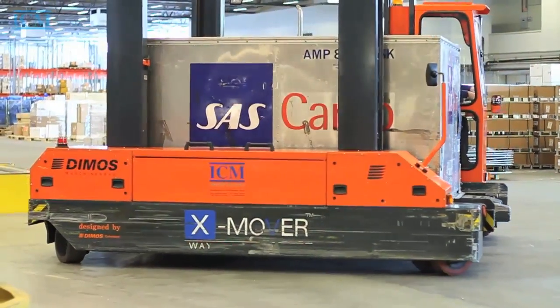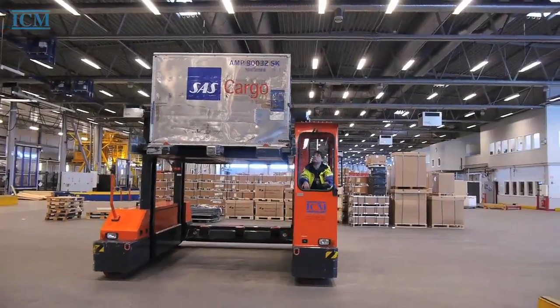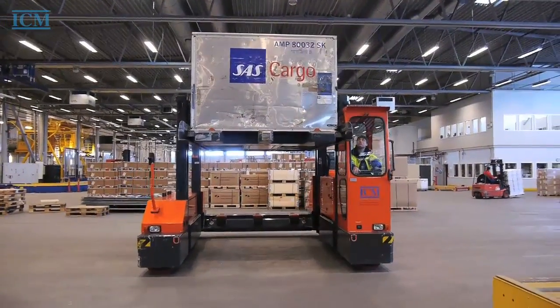The Exmover has an unprecedented receiving and transfer range extending from just 190 millimeters to 7,000 millimeters.